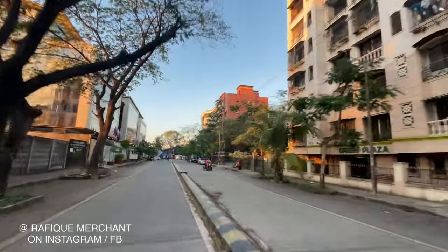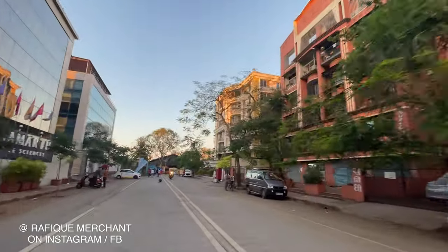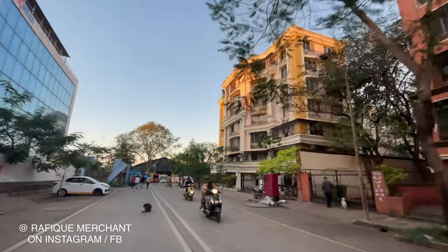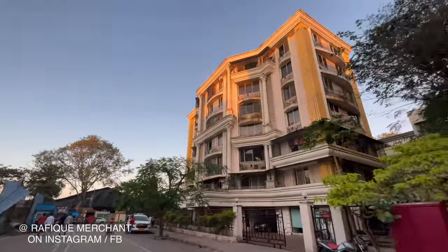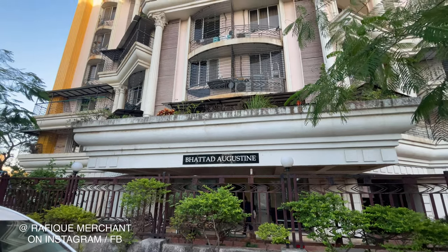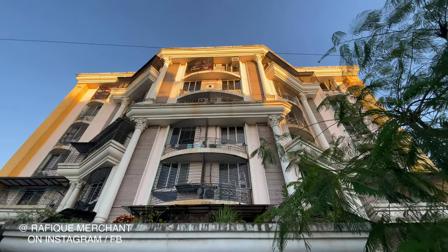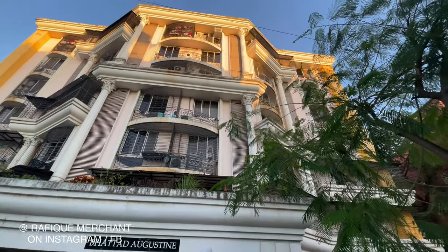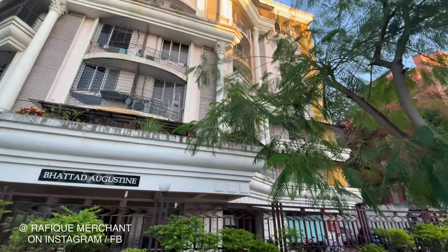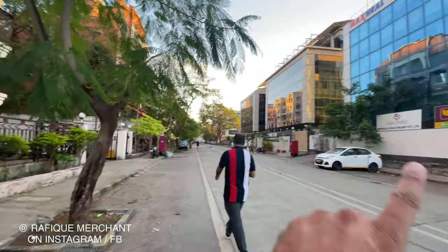Bangur Nagar has variegated co-operative housing societies, most over 30 years old, but the newest is Bhattar Augustin — a great and unique construction with lovely and gorgeous architecture. This is Bhattar Augustin at Bangur Nagar, Goregaon West. We're seeing a 3BHK in this quiet, serene, and tranquil locality.